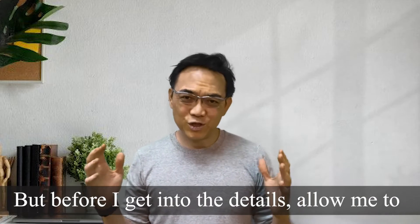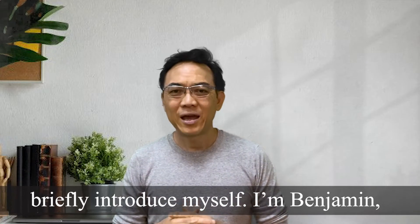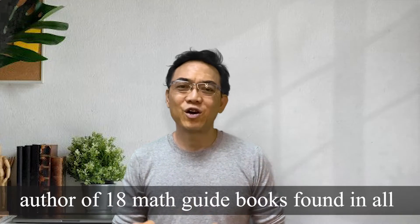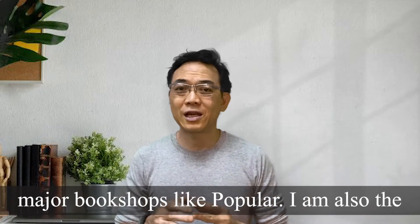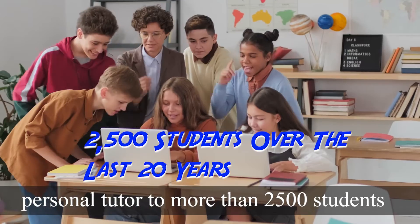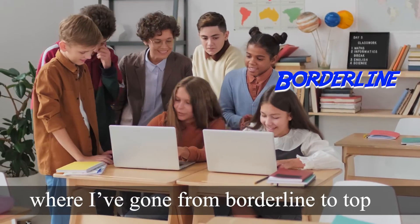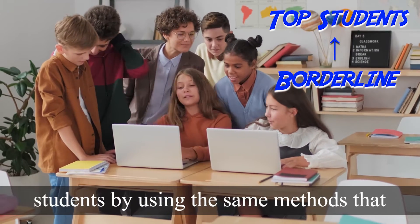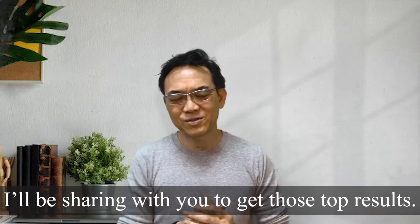But before I get into the details, allow me to briefly introduce myself. I'm Benjamin, author of 18 math guidebooks found in all major bookshops like Popular. I'm also the personal tutor to more than 2,500 students who have gone from borderline to top students by using the same methods that I'll be sharing with you to get those top results.